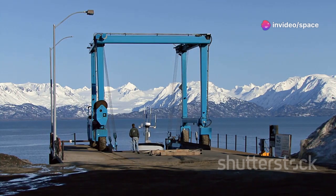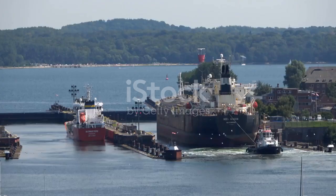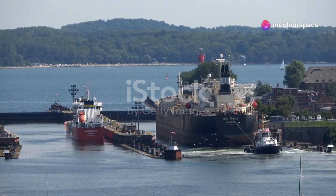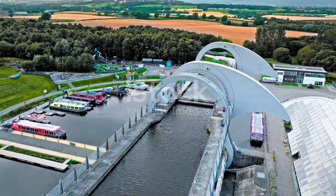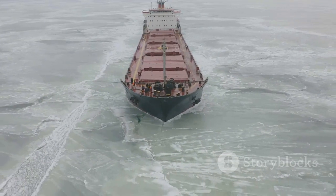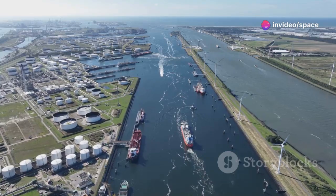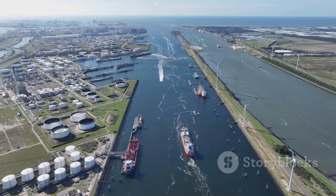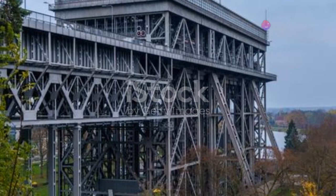Saving Time, Saving Fuel: The Economic Perks. Ship lifts aren't just cool to look at — they also make a lot of economic sense. Ships are big and heavy, and moving them up and down hills or across dams takes a lot of time and fuel. Ship lifts provide a much more efficient solution. They use less energy than traditional methods like lock systems, which means lower fuel costs and reduced emissions. They also significantly reduce travel time, allowing ships to transport goods faster and more efficiently. This efficiency translates to lower transportation costs, which benefits businesses, consumers, and the overall economy. Ship lifts are a prime example of how smart engineering can lead to economic growth.